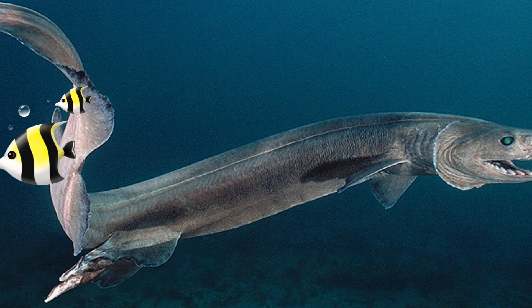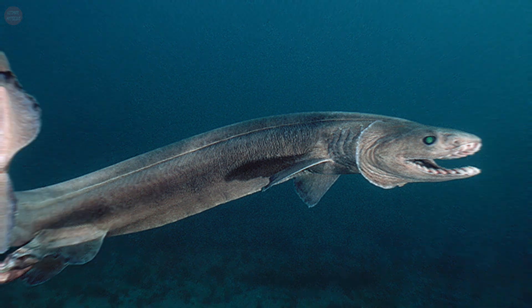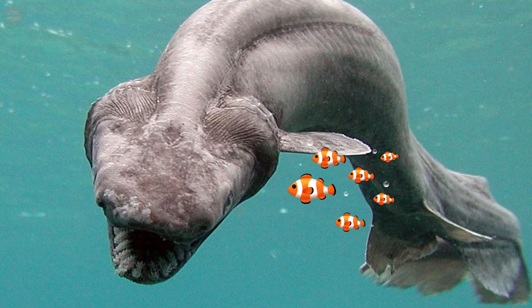These sharks' bodies can be up to 6.4 feet long. Females are longer than males in this species: the average length of a female is between 4.4 and 4.9 feet, and the average length of a male is between 3.2 and 3.6 feet.